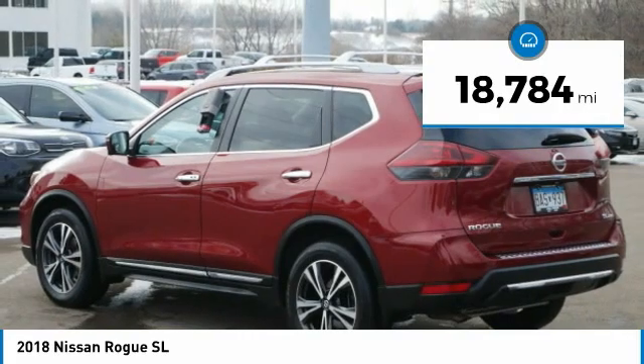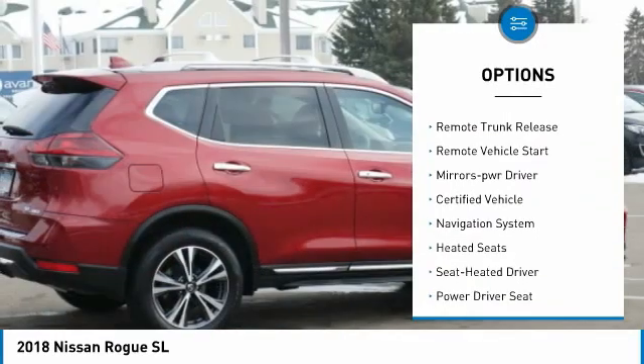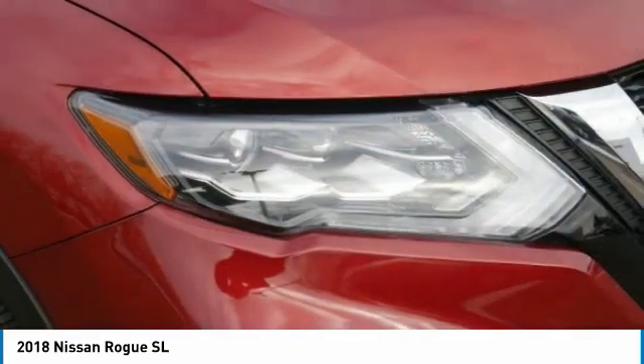Here are some of this vehicle's great options: all-wheel drive, heated side mirrors, power mirrors, traction control, daytime running lights, remote keyless entry, fog lights, remote trunk release, remote vehicle start, and mirror memory.